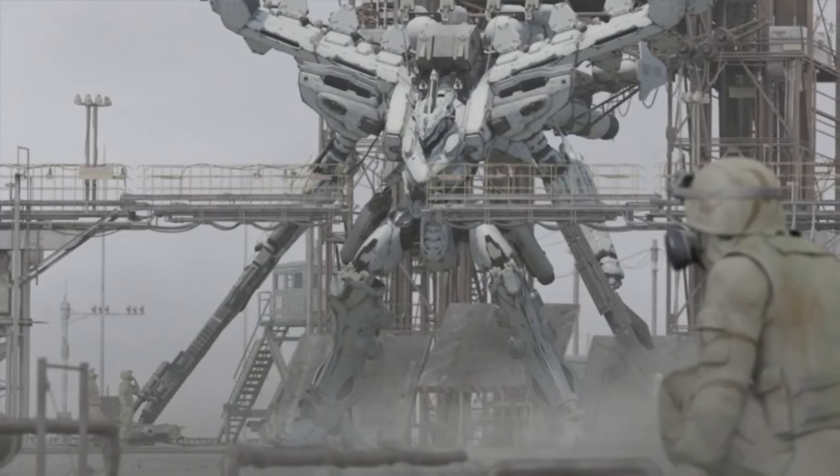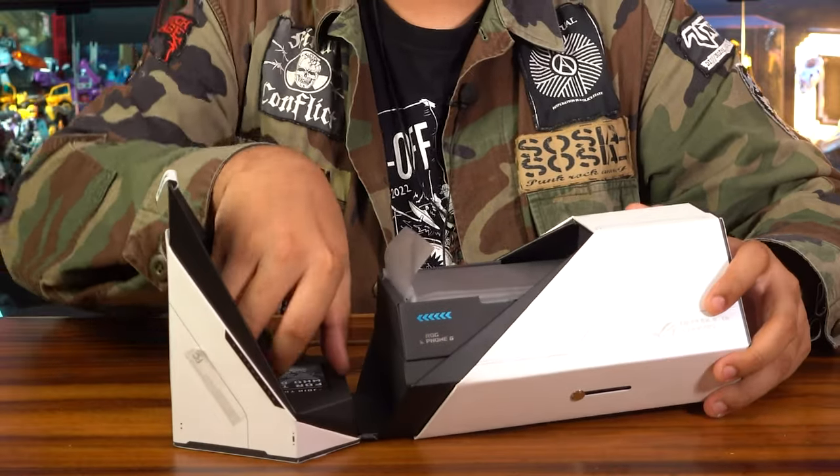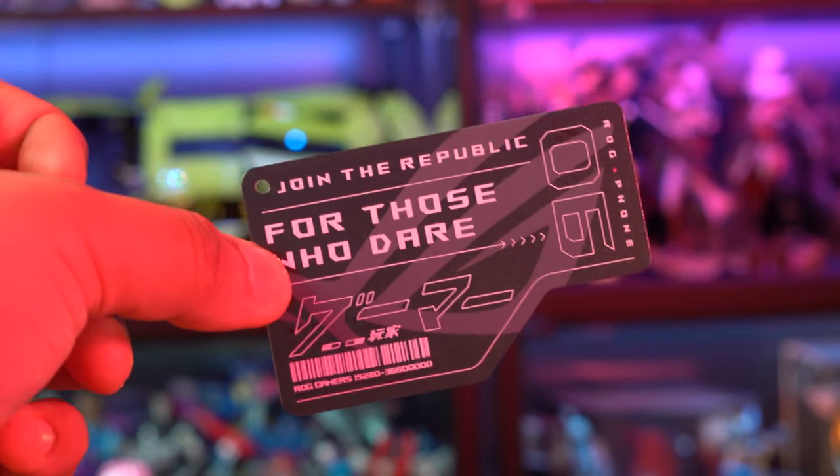The main box for the ROG Phone 6 Pro is sleek and futuristic — it kind of reminds me of Armored Core for some reason. So let's open this up. We got a card here which is for the AR experience ASUS mentioned, which I'll leave for you guys to experience for yourselves.